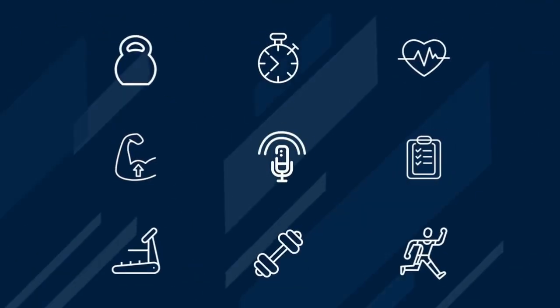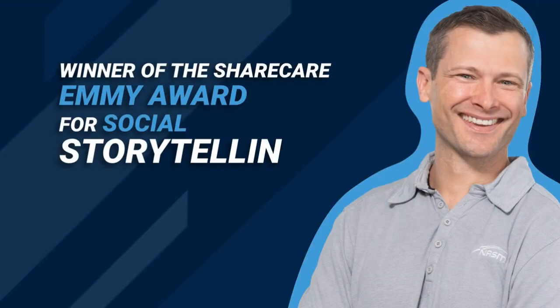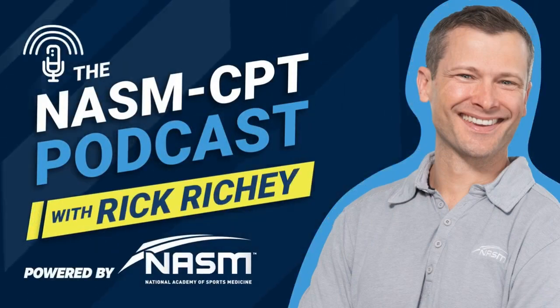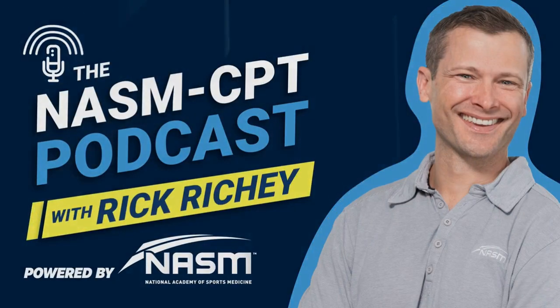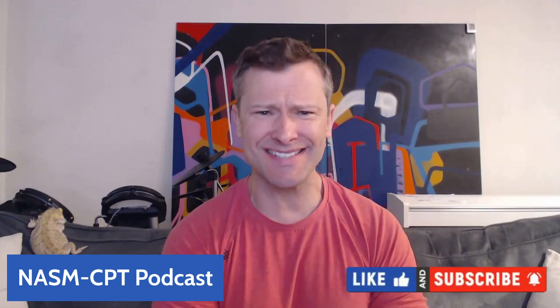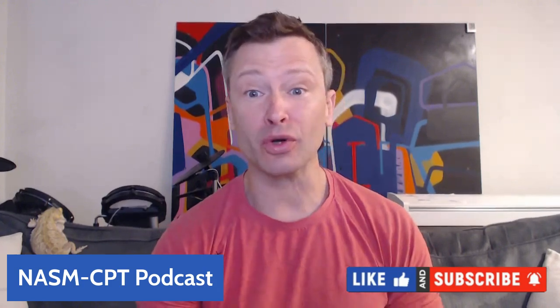You're listening to the NASM CPT Podcast with Rick Ritchie, winner of the Share Care Emmy Award for Social Storytelling and the official podcast of the National Academy of Sports Medicine. Hey y'all, and welcome to the NASM CPT Podcast. My name is Rick Ritchie, and today I'm going to start with a little riddle for you.